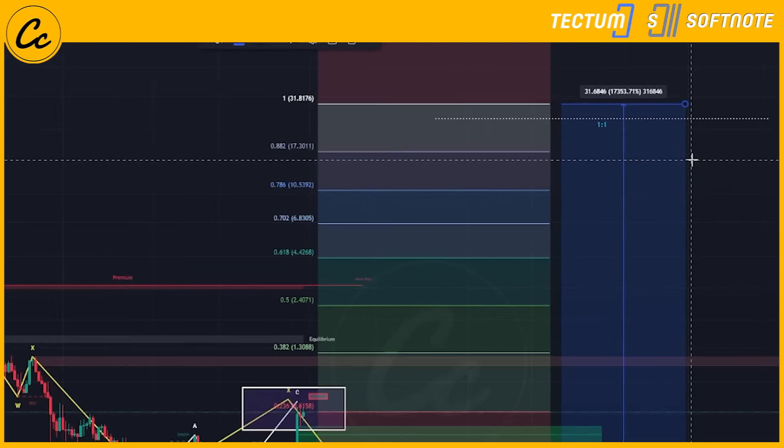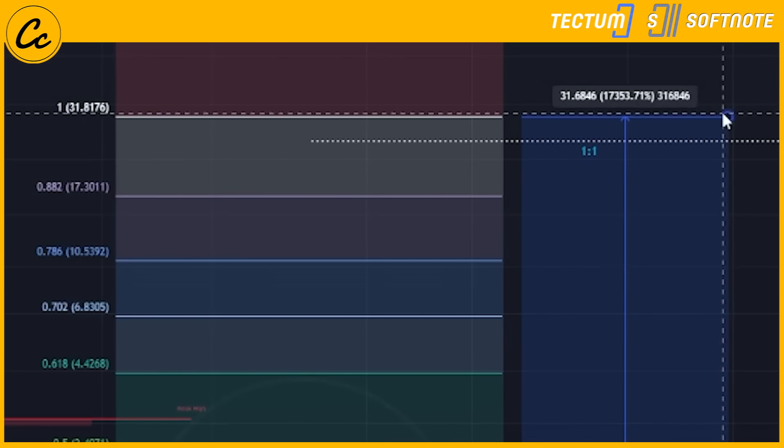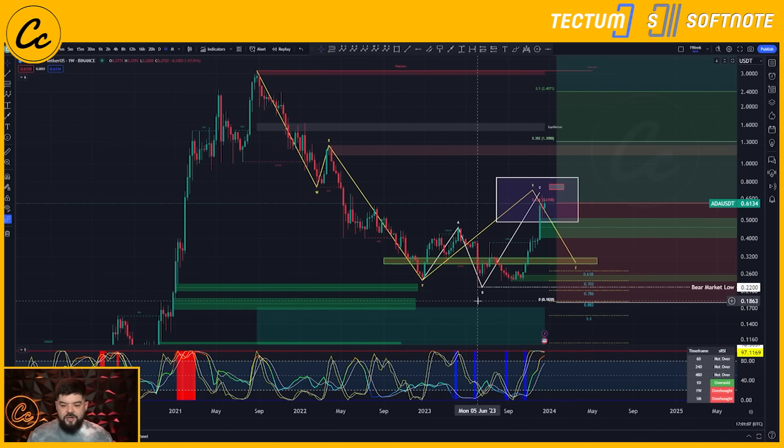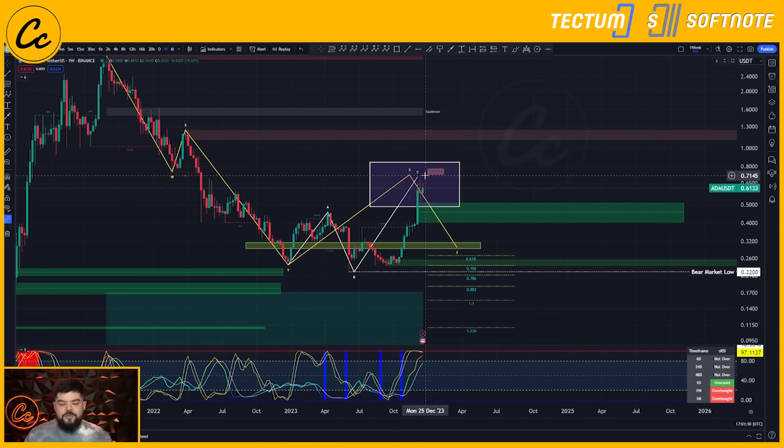You guys know why we're bullish on Cardano's ADA. The structures are playing out on the weekly and daily timeframe, and we're still looking for that final corrective move to the downside for Cardano's ADA. We also know what's going on on-chain with total value locked — it's continuing to grow, the Cardano ecosystem is continuing to thrive, there's so much being built, soaking up the liquidity. Cardano's ADA has a fantastic future and I will be looking to hold a big, big bag of this for 2024.